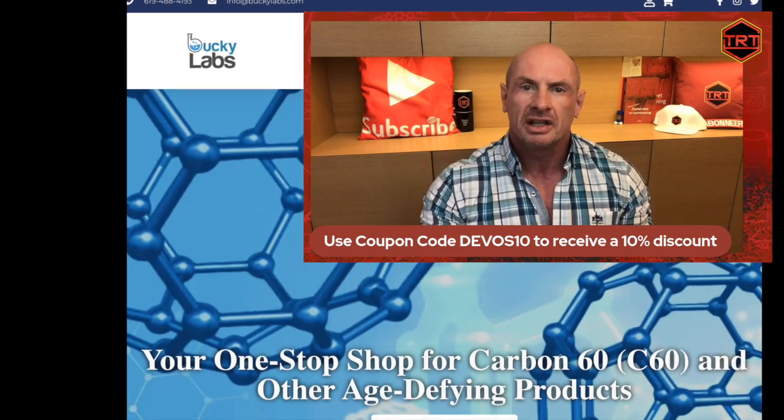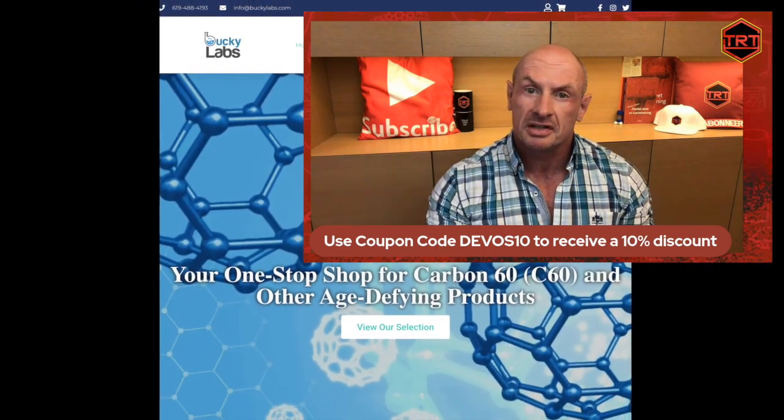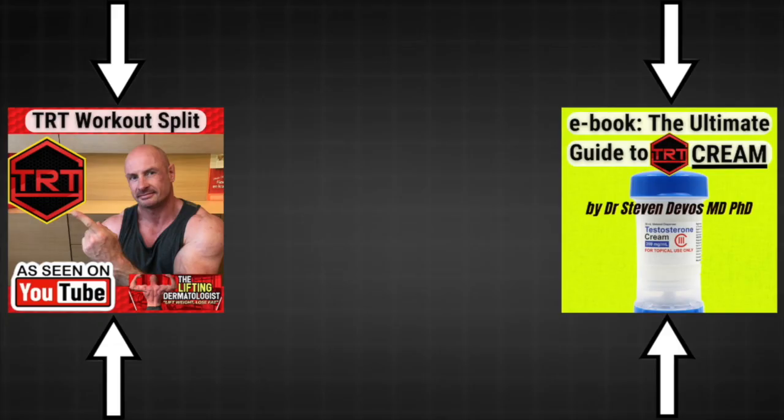Now, let me know in the comment section if you've heard of carbon-60 before, and your experiences if you have tried it. Check out my TRT workout split or the ebook The Ultimate Guide to TRT Cream — links to the merchandise shop in the description.